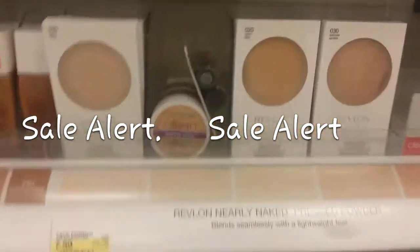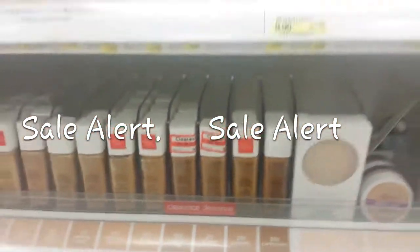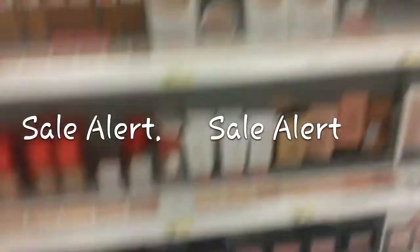The clearance items are mostly gone, but there are a lot of items marked down. Foundations and more. Remember, you can use your coupons on top of the clearance.